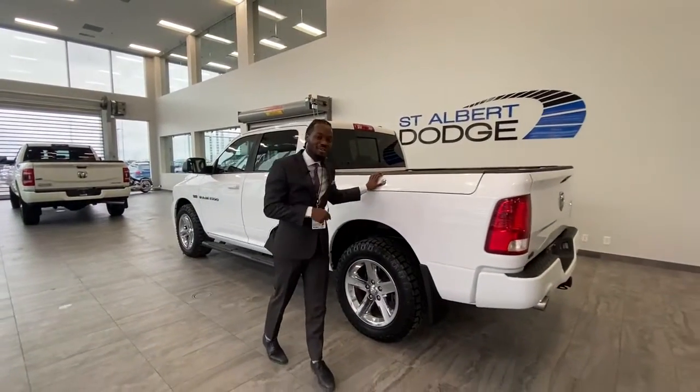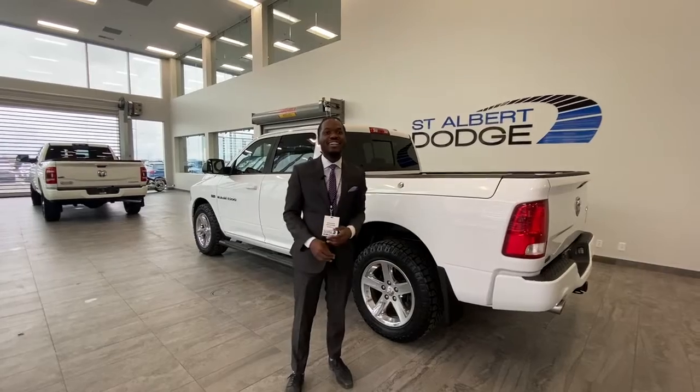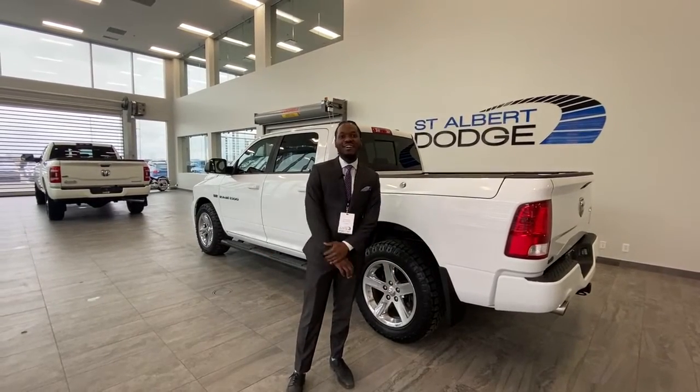If you want to come take a look at this vehicle, come see me, Ralph, at St. Albert Dodge at 1155 St. Albert Trail, 780-293-9444.